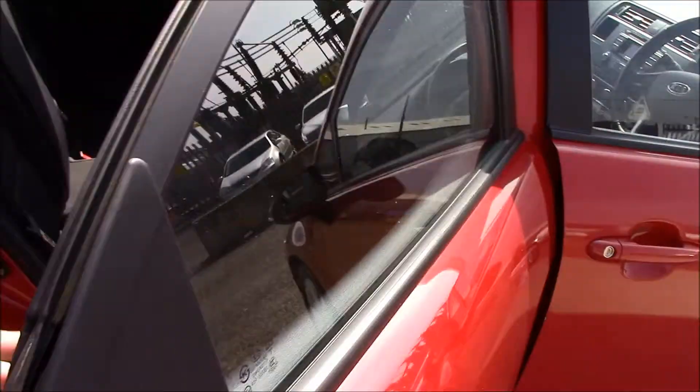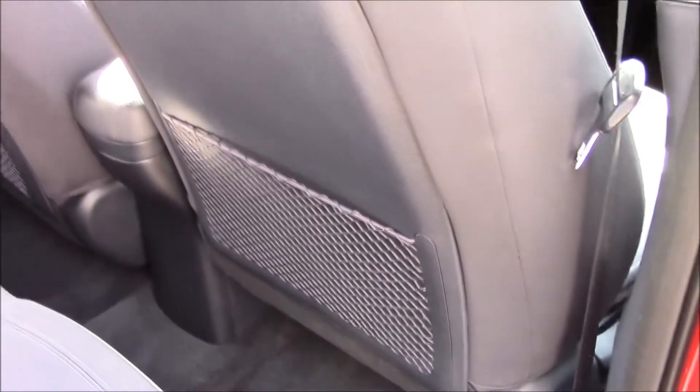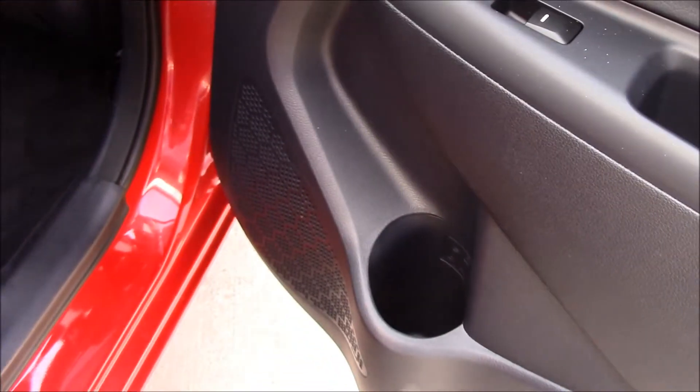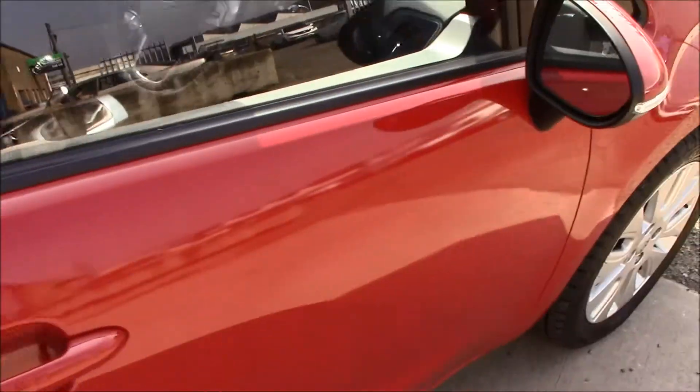If we take a look at the back, you'll be able to see that we have dark grey fabric seats in really good condition. There's plenty of leg room for passengers. There are also seat pockets, electric windows, speakers, and door pockets as well.